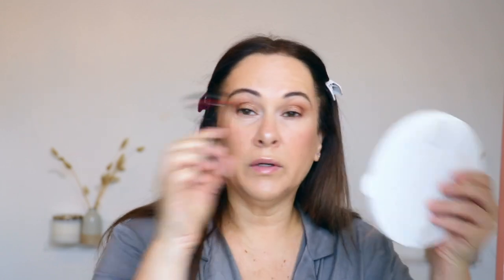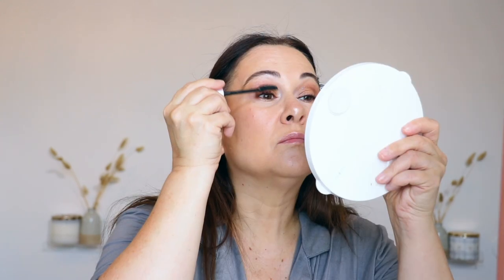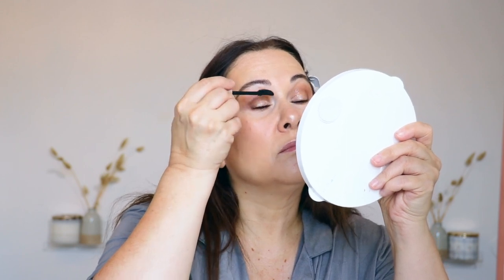Going in with a little bit of mascara — nothing crazy. Maybe she's born with it — it's Maybelline! This is the Lash Sensational mascara. So, so nice. That looks so cute. The eyeliner transferring into the waterline makes the eyes look a little more defined and just really pretty.